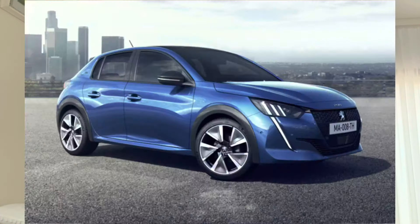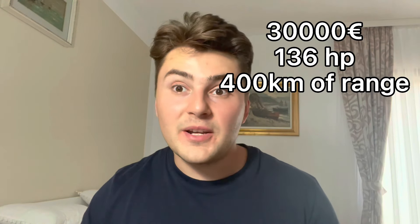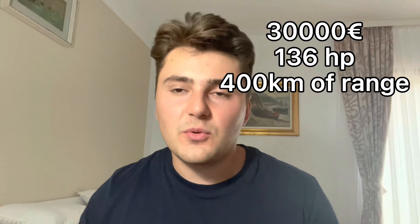Starting from around 30,000 euros, the French car, the Peugeot E208. It's pretty pricey and you'll get a 136 horsepower motor and about 400 kilometers of range on a single charge, which is more than enough. The exterior is typical Peugeot — stylish and clean. The interior feels more qualitative than other cars, but at this price tag, it should be. If you can believe it or not, you can buy a base model 3 Series for this money.